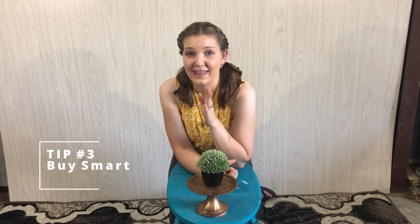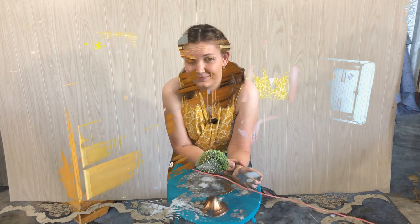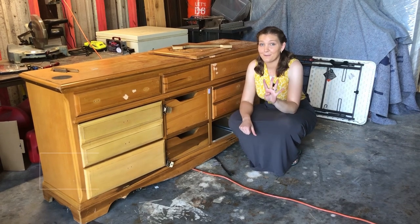Tip number three: you determine how much you make when you buy the piece. If you can only sell a dresser for $200 in your area and you pay $100 for it, then put $50 in paint and new handles, you're really limiting how much money you can make. You make your money when you buy smart.